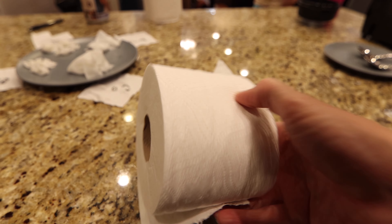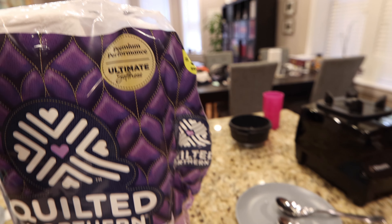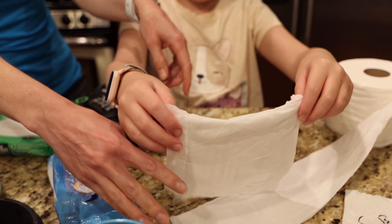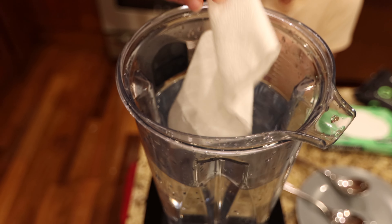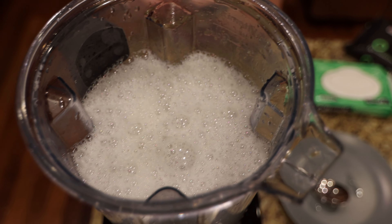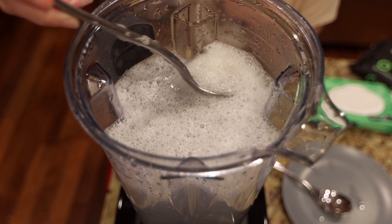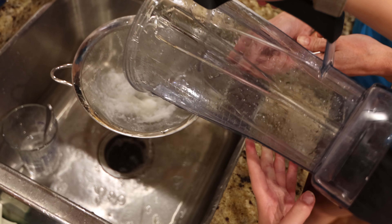We're using Quilted Northern Ultra Plush Premium Comfort — there's a lot of words in there. I think four squares actually works pretty well because it's going to be a little thicker. So let's double it — four squares of toilet paper. There's a big clump in there, isn't there?